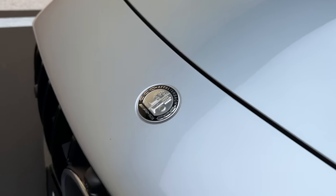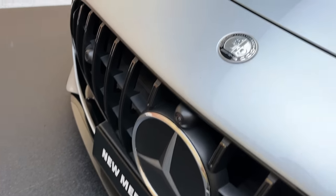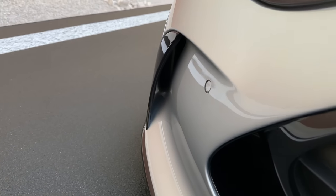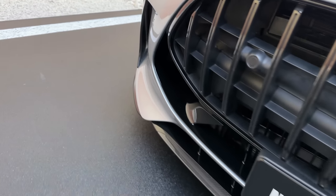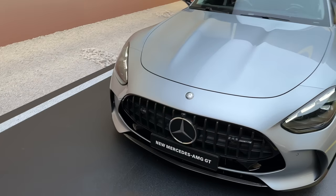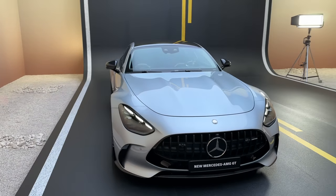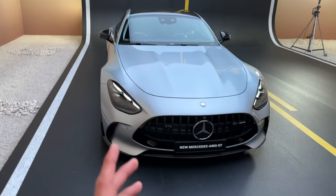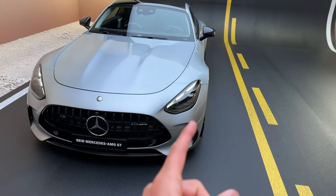We have the Affalterbach AMG crest and the Mercedes-Benz star on the front, plus the front camera. The front bumper with side skirts is super nice — a lot of air coming in — and we have the front splitter finished in carbon fiber as we have the carbon fiber package. The car is just so special; the GT is now extremely wide in the front and also in the back.